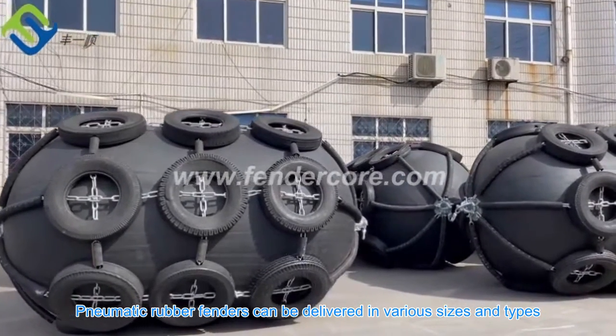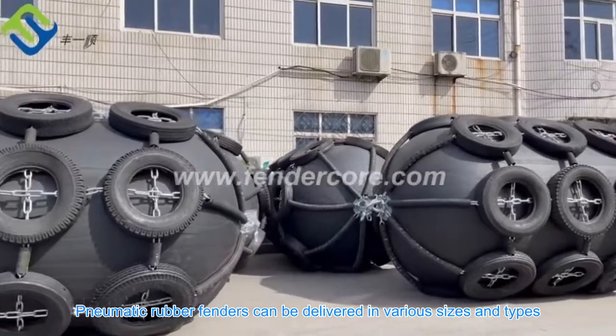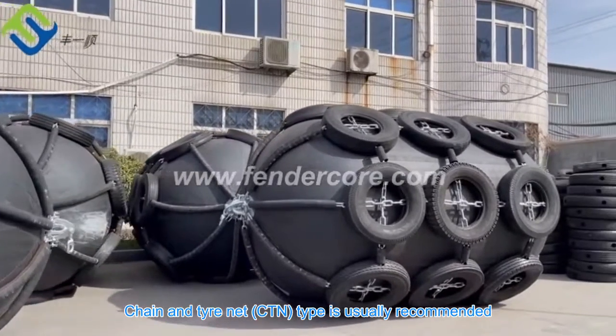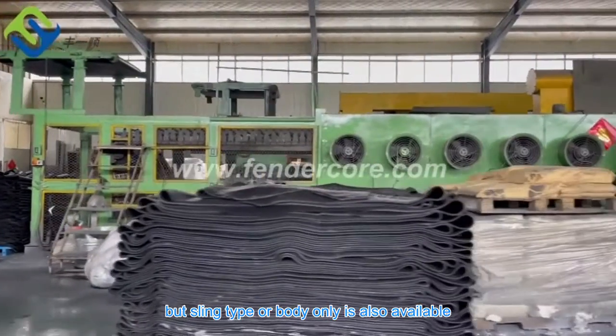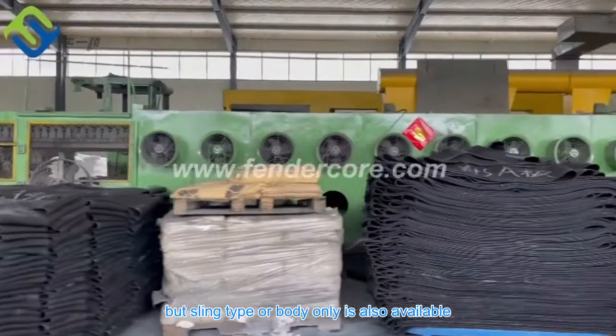Pneumatic rubber fenders can be delivered in various sizes and types. Chain and tire net type is usually recommended to protect the fender body, but sling type or body only is also available.